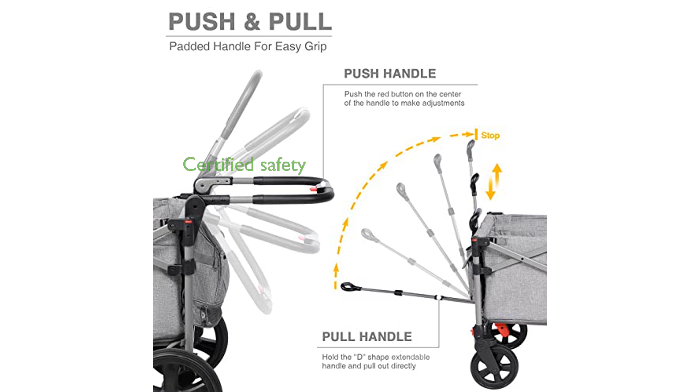This portable and collapsible stroller wagon by EverAdvanced is JPMA-certified and meets ASTM safety standards, ensuring peace of mind for parents.